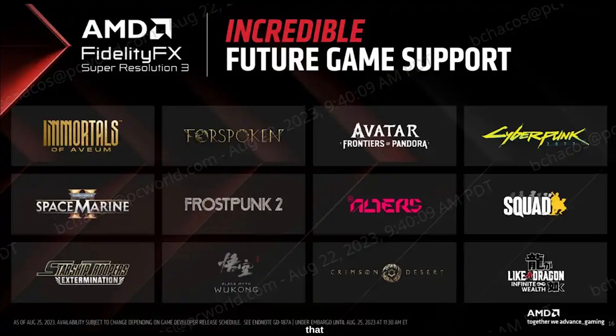It is also confirmed that the technology will be later added to Avatar: Frontiers of Pandora, Cyberpunk 2077, Space Marine 2, Frostpunk 2, The Elder's Squad, Starship Troopers: Extermination, Black Myth, Crimson Desert, and Like a Dragon Ishin.